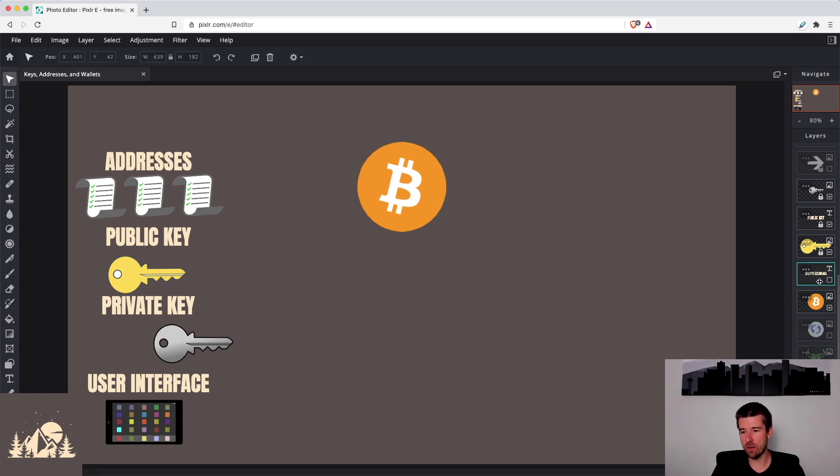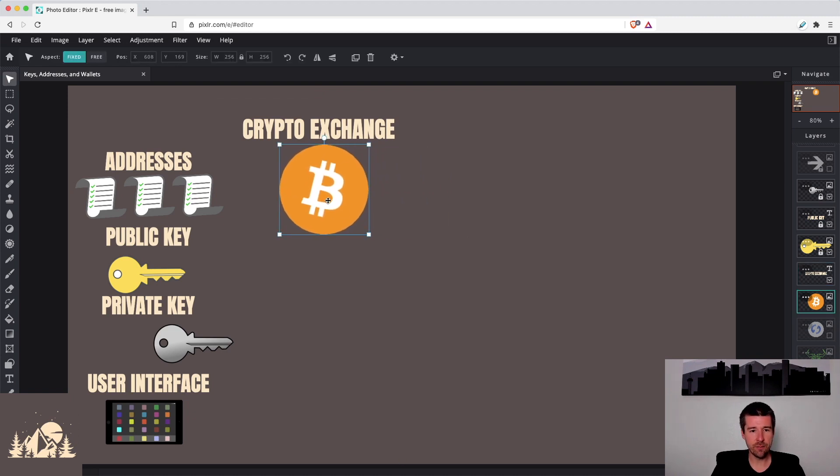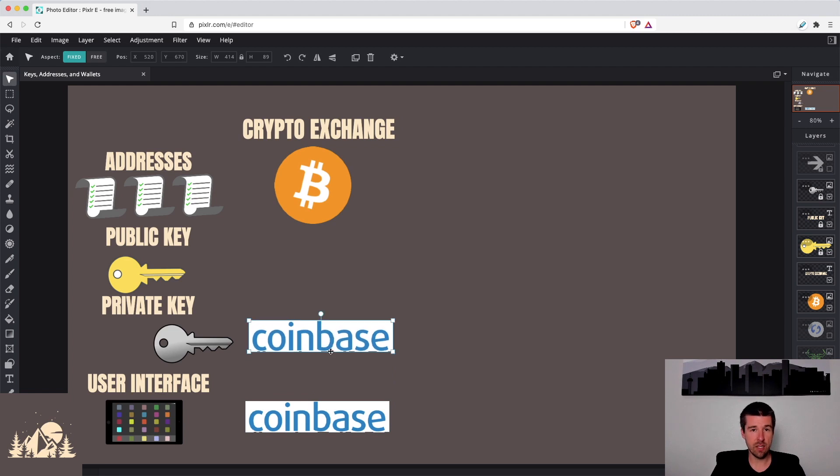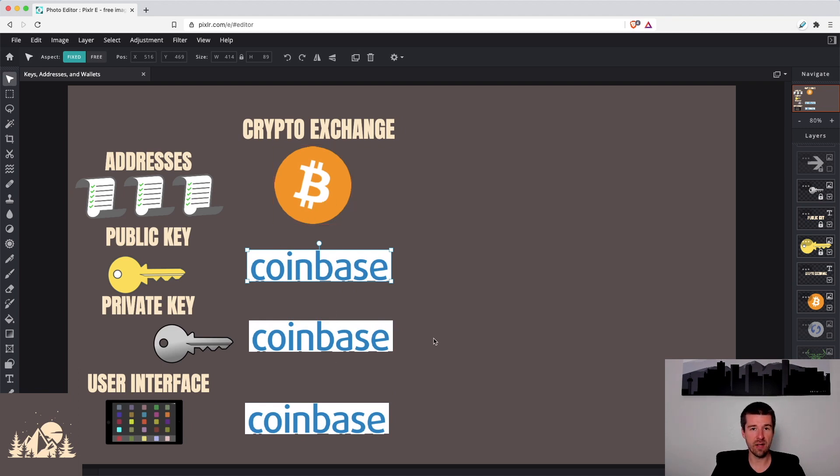Let's start with the simplest scenario — buying and selling crypto on an exchange like Coinbase. When we log into Coinbase, we are using their user interface. Our goal is to buy some Bitcoin. Since we are on Coinbase and doing everything on their site, their user interface is obviously Coinbase's UI. The private key for our wallet is generated by Coinbase, and the public key associated with the addresses on the Bitcoin blockchain is also generated by Coinbase. So the exchange is going to generate your public and private keys, get the corresponding addresses, and also be your user interface to manage all of those transactions.